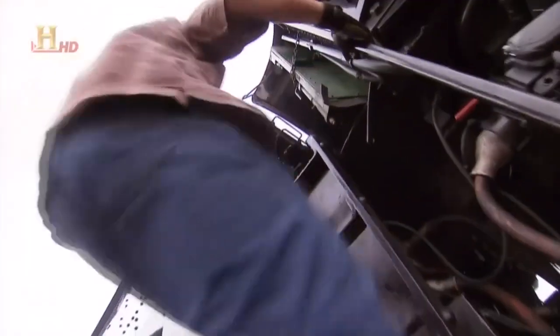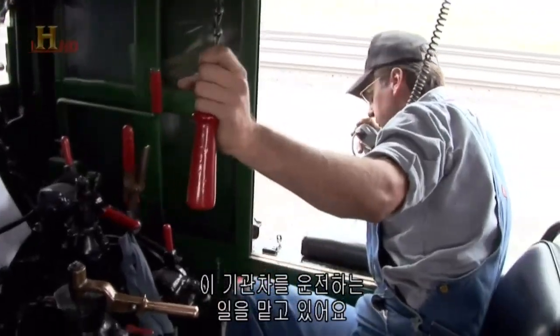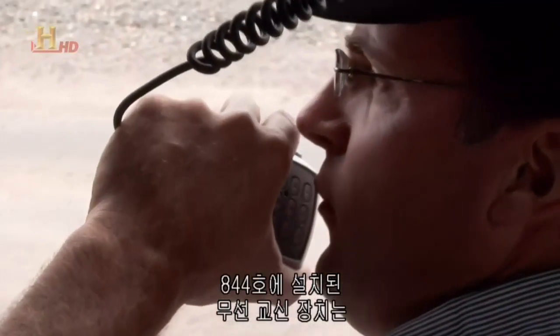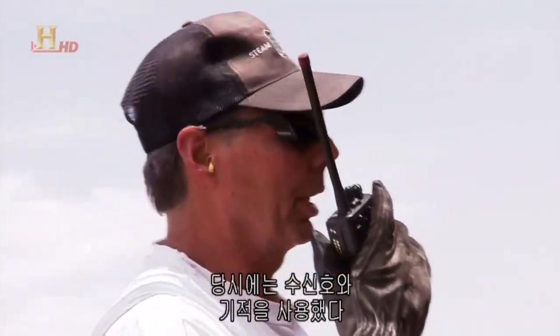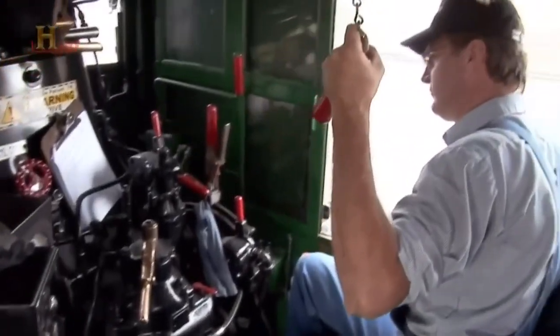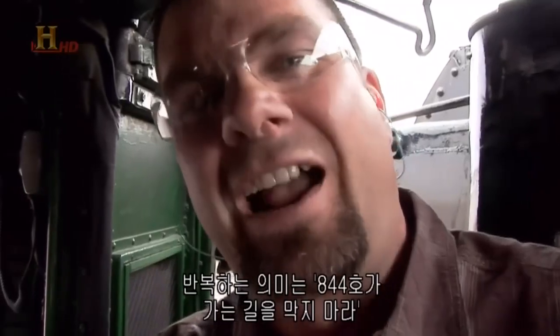This is Ed — he's the engineer. He controls this beast: all these levers, all these controls, the whistle. It's his job to drive this locomotive. The radio communications they have on the 844 isn't something they had back in the 1940s — then they would have used hand signals and whistles. One toot: we're standing still. Two toots: we're going ahead. Three toots: we're backing up. A succession of short toots means get the heck off the tracks — here comes the 844.